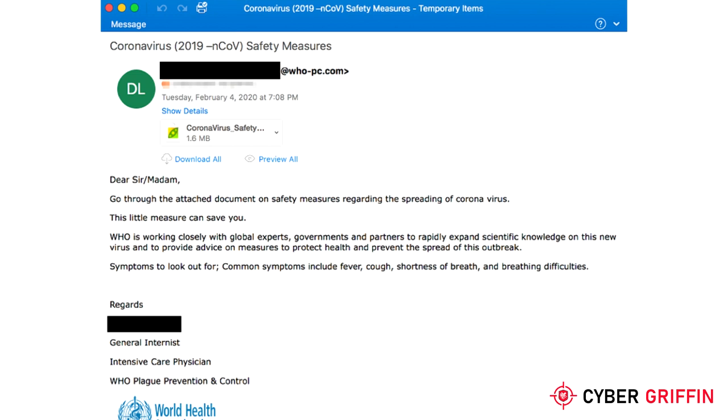Another example is a message supposedly from the World Health Organization offering safety advice in an attachment. We can see in this example that the sender's email address doesn't look right — this isn't the address the World Health Organization uses to send their emails from. Also, why would the World Health Organization be sending you an email anyway?